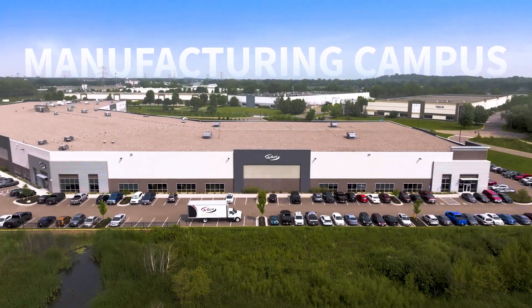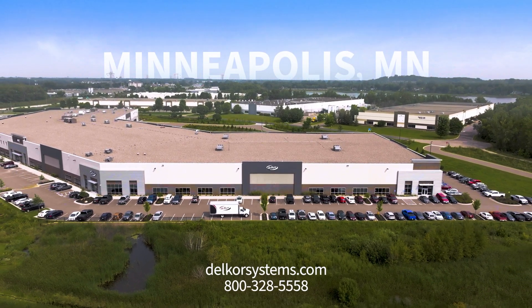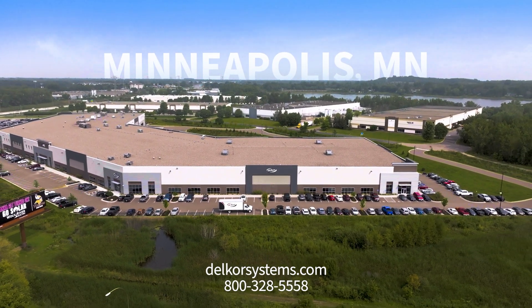Contact us today to see how we can customize a secondary packaging line to seamlessly integrate for your needs. Ready to optimize your production? Let's build your perfect packaging line together.